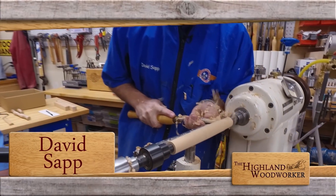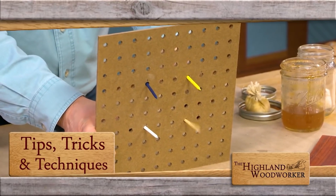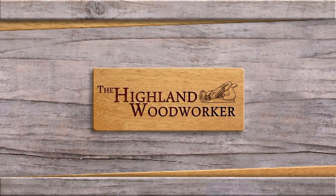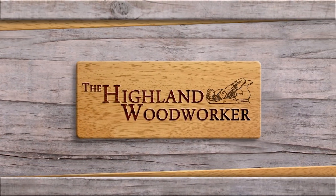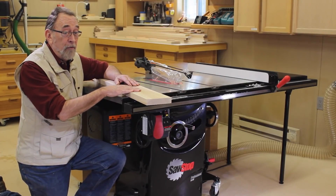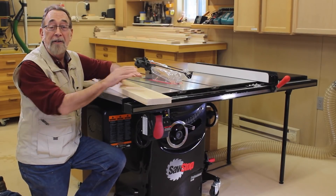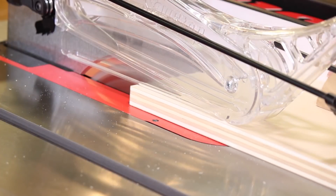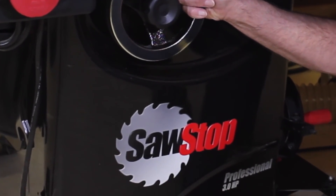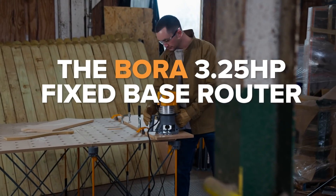Later in the show, we'll head back to David's workshop for a special turning lesson. But first, see why Popular Woodworking Magazine's Tips, Tricks, and Techniques segment may have you searching your golf bag for some pointers. Don't go anywhere — you're watching The Highland Woodworker. An average woodworker rates himself about a five out of ten, but scores a perfect ten with his SawStop table saw — plenty of power, superior dust collection, and absolute accuracy, making it the best-selling cabinet saw in America. Let Highland Woodworking help you put a SawStop in your shop.